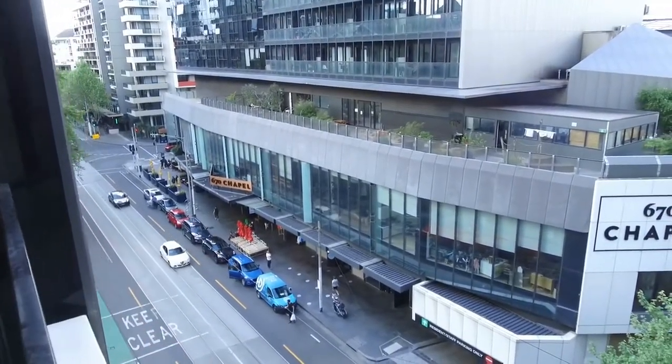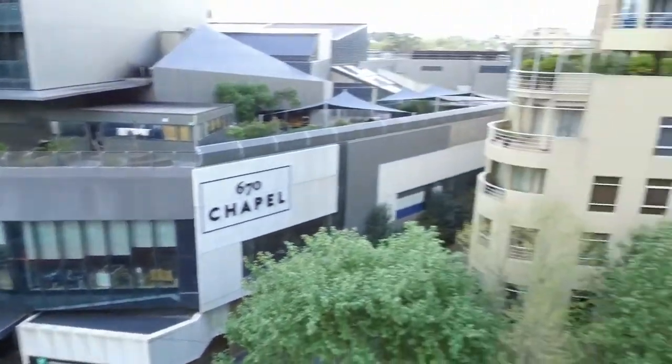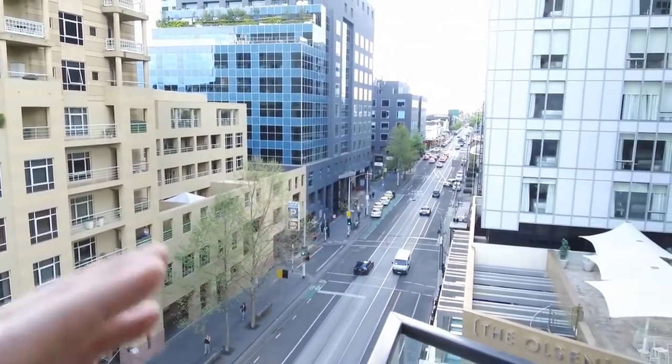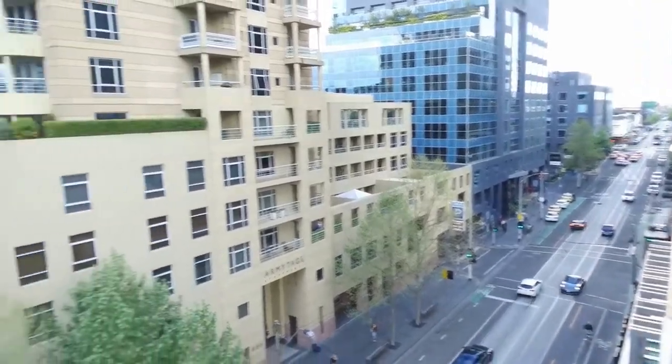Directly opposite you'll notice the Vogue Central shopping centre, which has a Woolworths and a Big W. You've got the cinema just up the road, and the Como at the intersection of Chapel and Turok Roads. There are trams both ways and South Yarra train station is just around the corner.